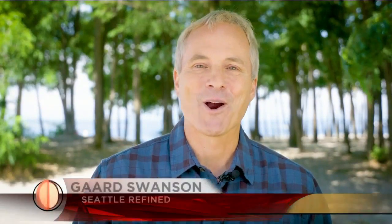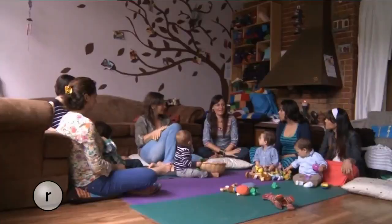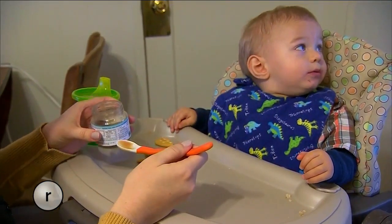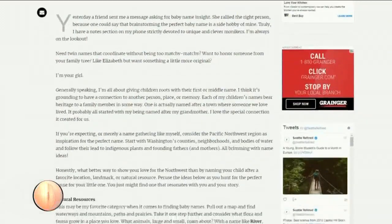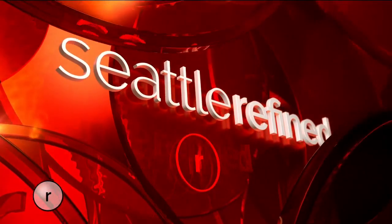Welcome back to Refined. I'm Garth Swanson. Before we go, what's in a name? If you're a diehard Northwesterner, it could say a lot about the region you love. Refined contributor Gretchen Basio has gone to town coming up with Northwest-inspired baby names. River, Maple, and Magnolia are just a sample of the creative monikers she's come up with. To see the whole list, log on to the website. That's going to do it for today's show. Thank you so much for joining us here on Seattle Refined. We'll see you next time.